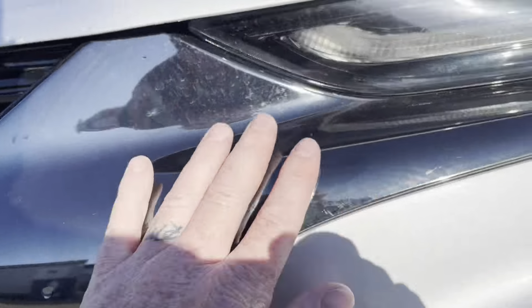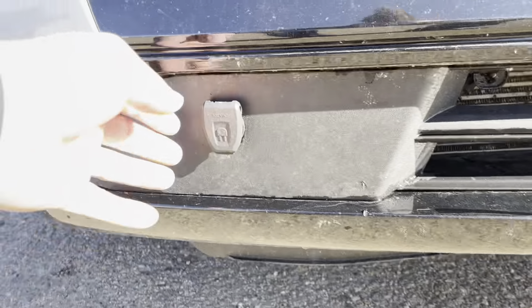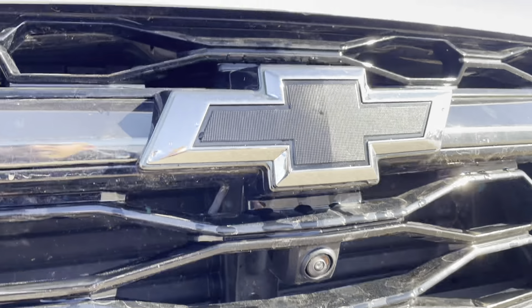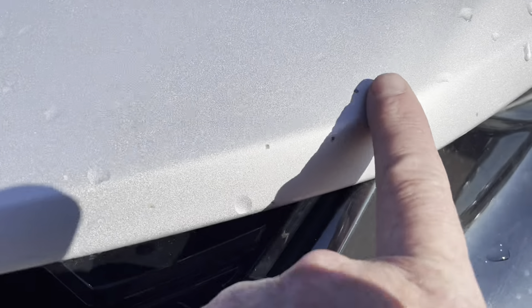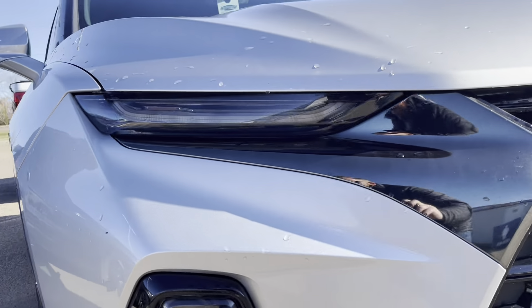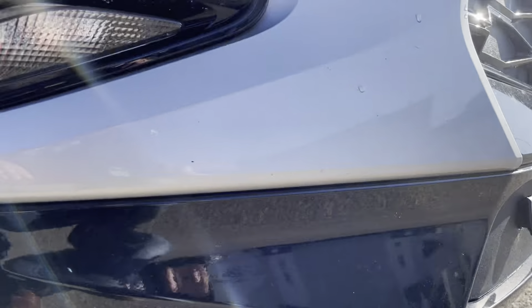Rock chip there. All the plastic on the front end is in really good shape. It does have your plug-in for your block heater, and it's got a 360 camera — everything works good there. Up on the hood here, you got a few little rock chips, nothing dented, but the paint's just chipped away a little bit there. A little scratch right here, another little rock chip there. Coming around this side, a couple of nice little chips right there — other than that, everything's looking pretty good.